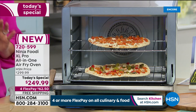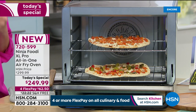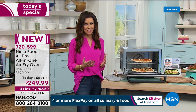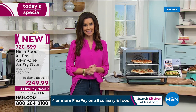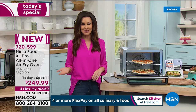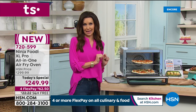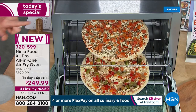We've been trying and trying to get these in stock — we finally had enough to make this our Today's Special. Our partnership with Ninja has made it one of our most popular brands here at HSN. If you're new to HSN, this is the best price we've found anywhere. Go ahead and give us a call or go to HSN.com — for $62.50 you can instantly be cooking two 12-inch pizzas.